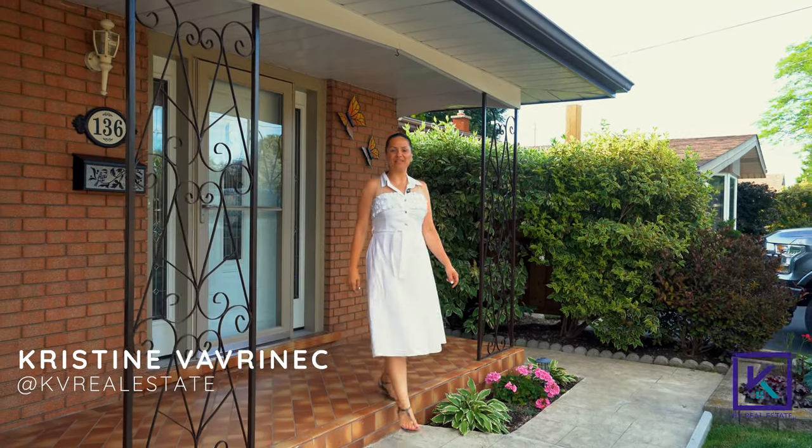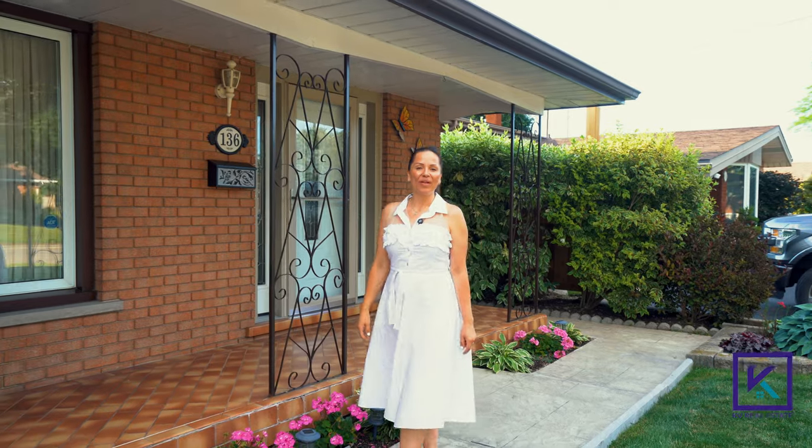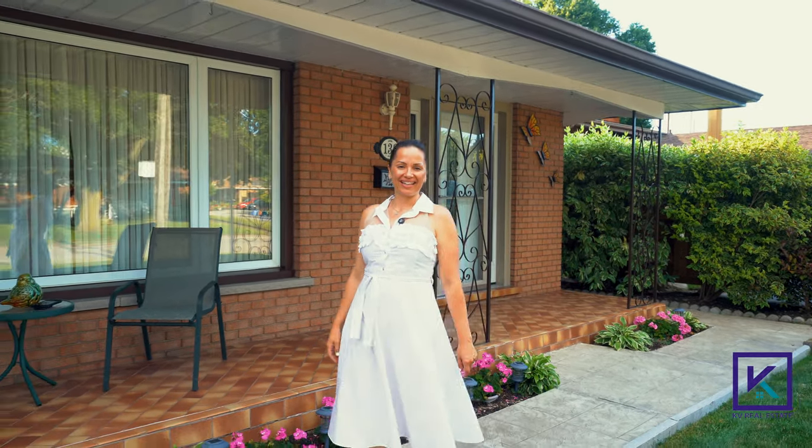Hi, I'm Christine Vavernic of KV Real Estate. I'm so excited to introduce you to my newest listing, 136 Sunrise Drive. Let's go check it out.